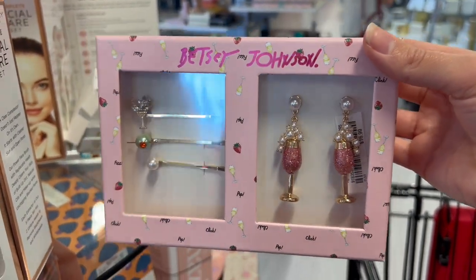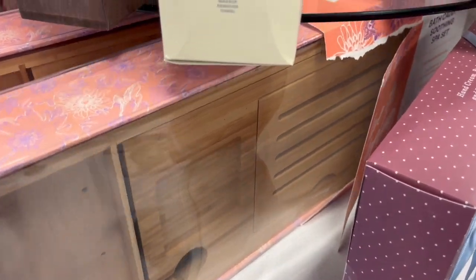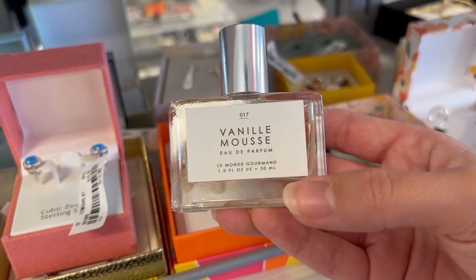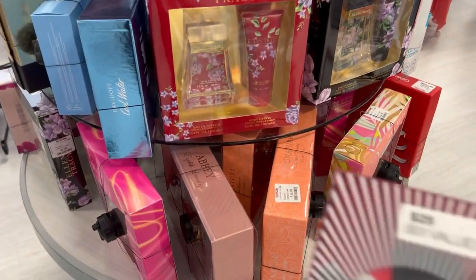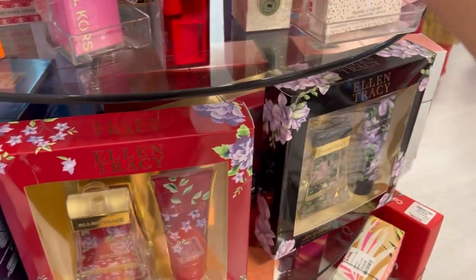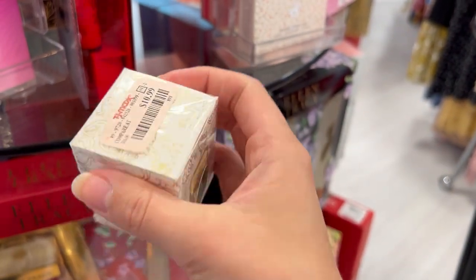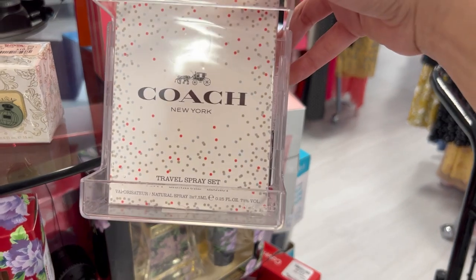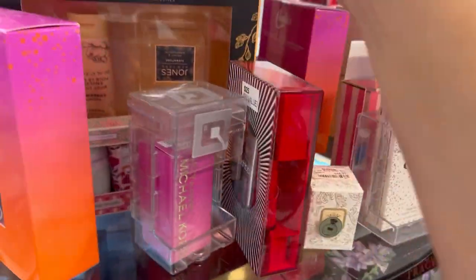They also had these cute Betsy Johnson accessories — little hair clips and earrings — and they had this huge bath caddy that you can put over the bathtub. Oh my gosh, it looks amazing. Then we do have a vanilla mousse eau de parfum for $11, and a ton of perfume sets: this little Smashbox set for $15, which is definitely more than $15 regularly. There was also a set I think is Toka, a Liliana perfume for $10.99, and a Coach travel spray set. Honestly so many perfume sets, it was kind of overwhelming.